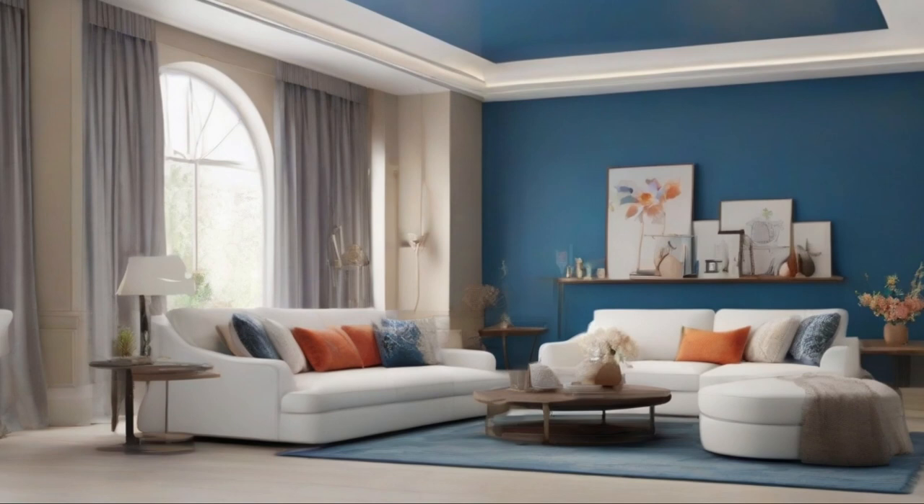2. Statement Ceiling. Embrace the power of color by painting your ceiling in Blue Nova 825. This unexpected yet captivating choice will draw attention upwards and create a sense of spaciousness. Balance the bold color with lighter walls and flooring to maintain a harmonious balance.